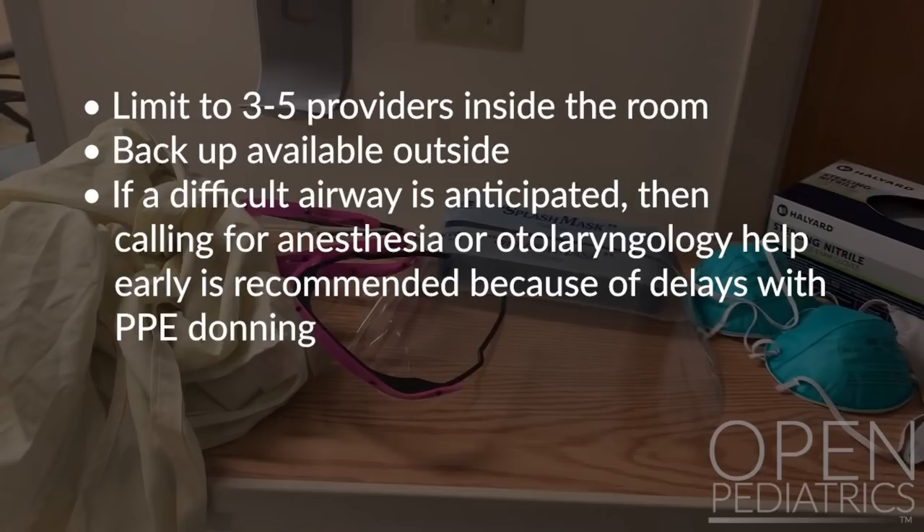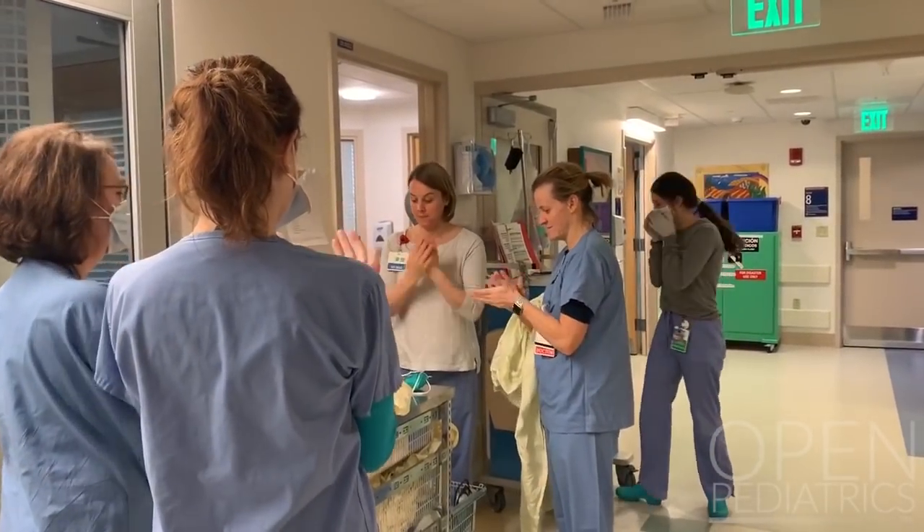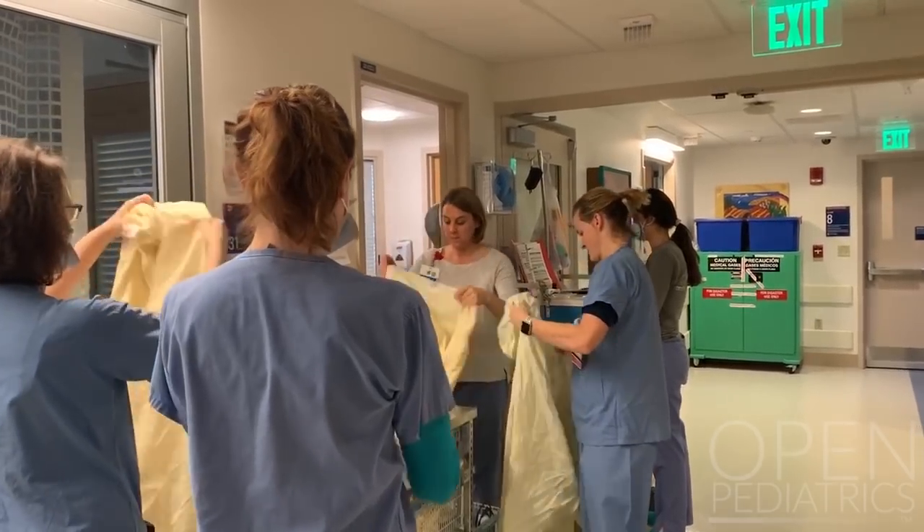If a difficult airway is anticipated, calling for anesthesia or otolaryngology help early is recommended because of delays with PPE donning. A clear plan of action should be articulated between the team as part of preparation outside the room.